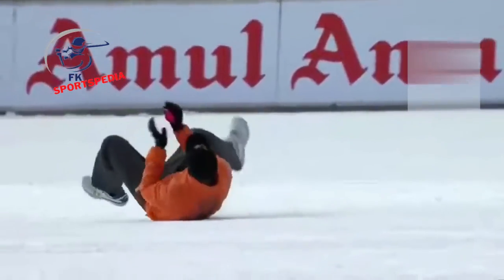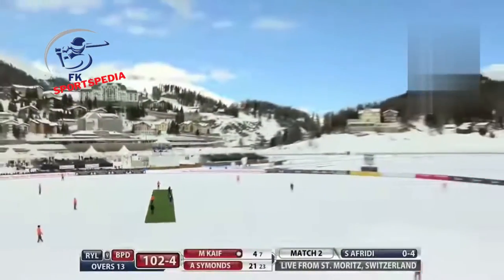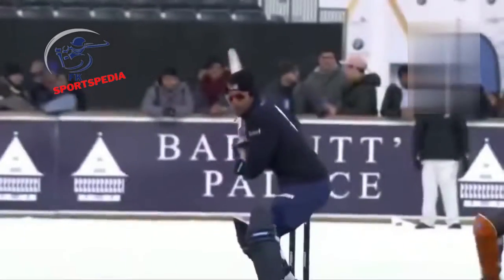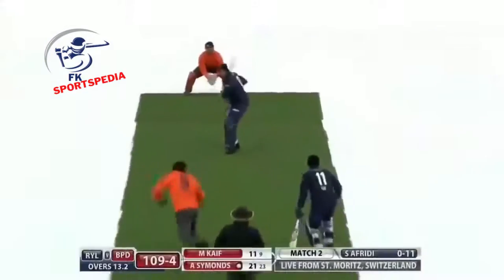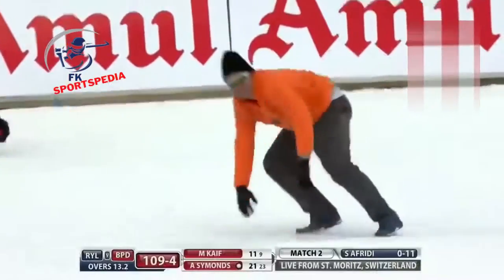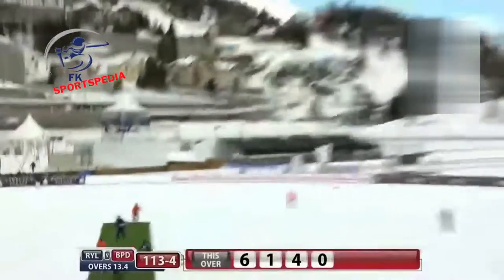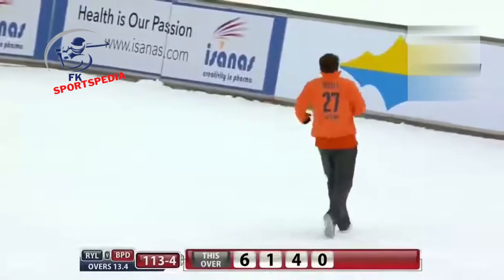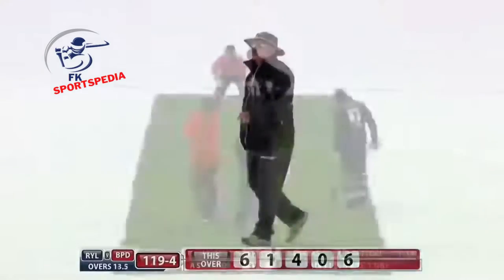A fantastic piece of athleticism there from Grant Elliott. It's a beautiful six by Muhammad Kaif over the mid-wicket — a great shot worked on the offside. A despairing dive by Smith. Into the ball and it's worked on the onside — going all the way — it's caught but I think it's gone for six. Vittori made a very good catch but unfortunately over the boundary.